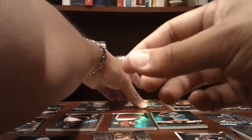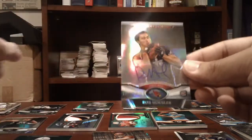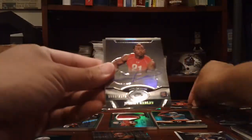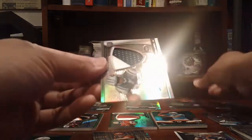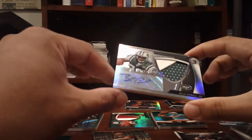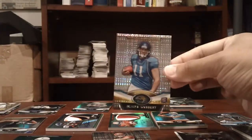Nice hit there. Cardinals die cut of Ryan Williams, and a Rob Housler numbered to 1050. Jets: numbered to 299, Jeremy Curley, numbered to 2175, Jeremy Curley. And a Bilal Powell two color patch auto, numbered to 356 for the Jets.